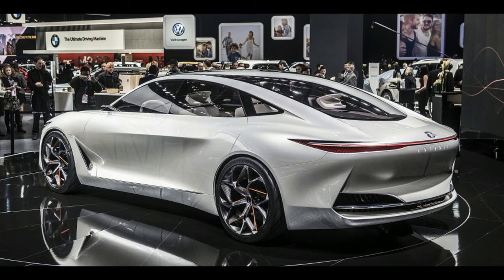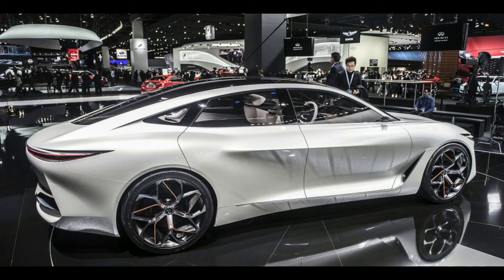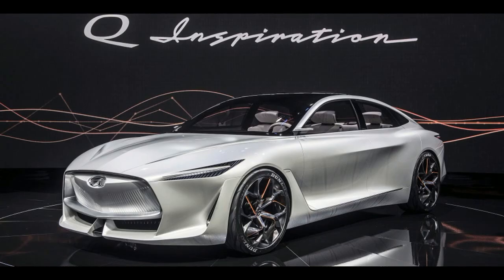As a design study, the Q Inspiration is a success. The proportions and lines are sleek and attractive, accentuated by the car's white paint. There's quite a lot going on up front, with a large double arch grille at the leading edge. Everything behind that, though, looks particularly handsome.